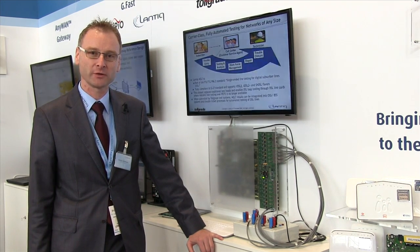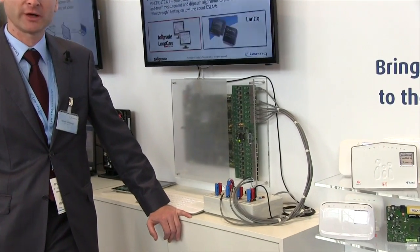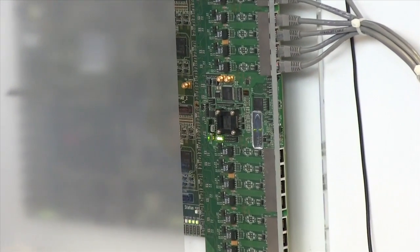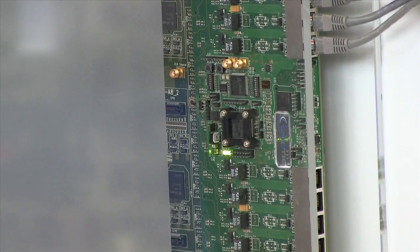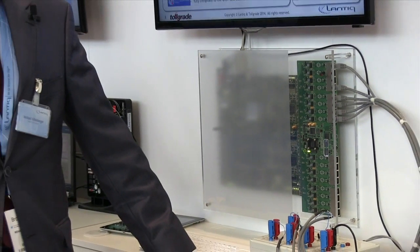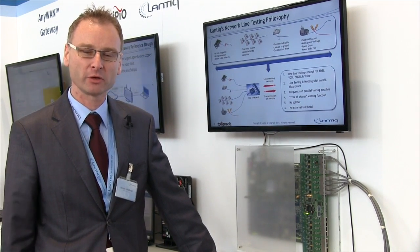What is different from existing systems in the past: there are huge line testers in the central office which could be shared over multiple lines. However, with this new outside deployment — outside of the central office — this MELT device can be physically hooked up to every single channel, very cost-effective and very power-efficient, giving us very precise results by decoupling all the different network elements.